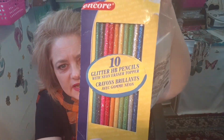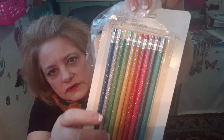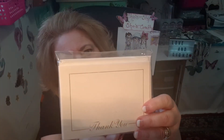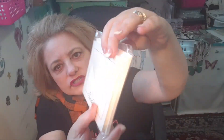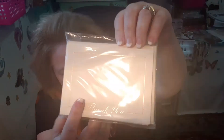Also in this bag were glitter eraser topper pencils. And there's $1.99 worth and they're actually pretty — I can use these for friend mail and stuff. And then inside also were some — these were from Michaels craft store — just little blank thank you note cards with envelopes, eight in there. So for $1.99, yeah, why not grab those.